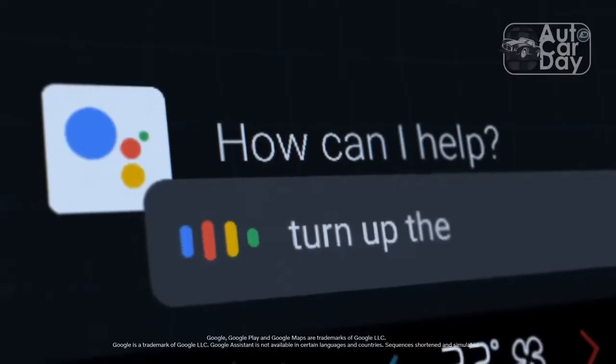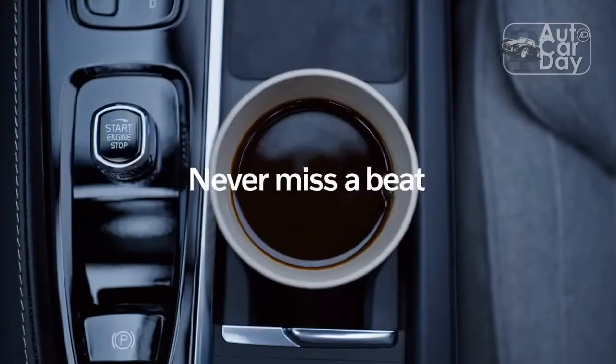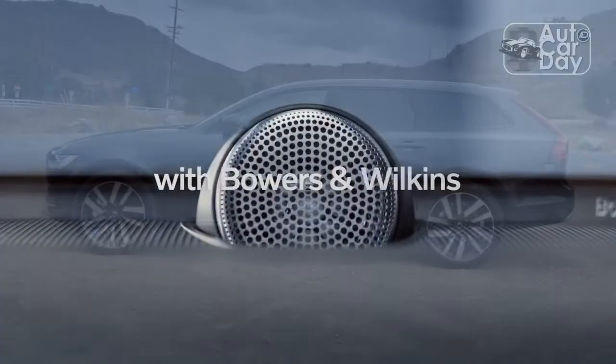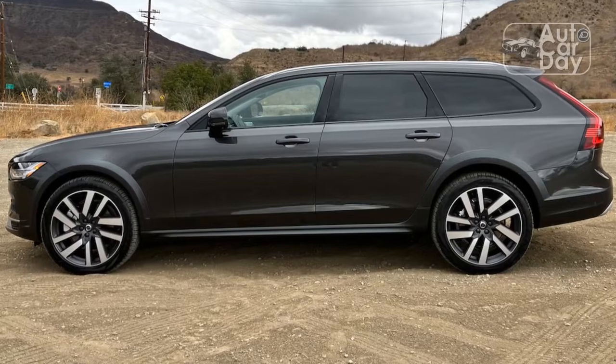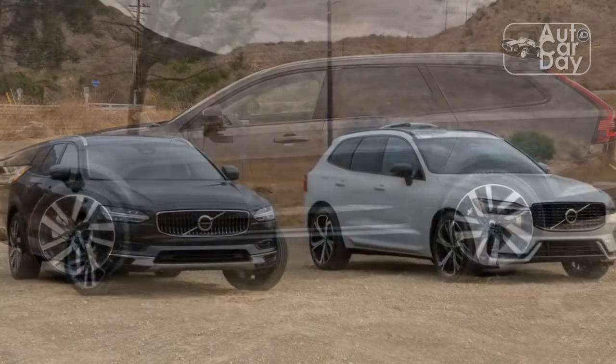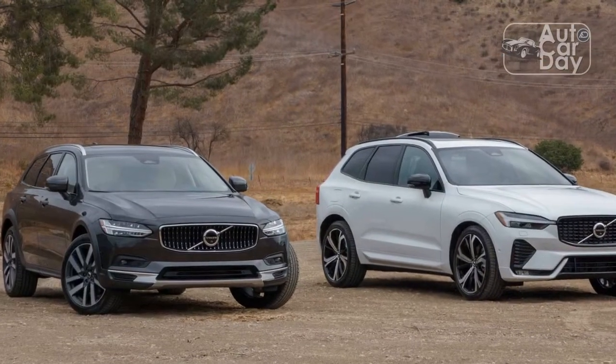The problem with a supercharger is that it's driven directly by the engine, robbing power and economy. The move to an electric supercharger is much like the change from engine-driven power steering pumps to electric motors — it removes the parasitic load when it's not needed.